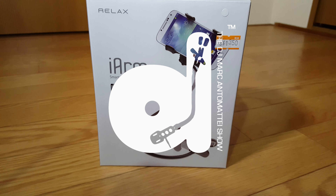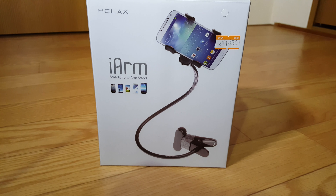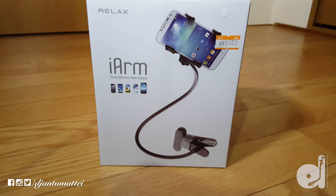What's up everybody, it's your man DJ Mark Antimate coming at you guys with yet another episode of the DJ Mark Antimate show. In this episode we're going to be taking a look at this product right here made from this Japanese company called Relax, and this is called the iArm Smartphone Arm Stand.